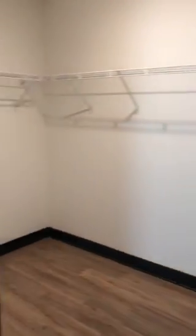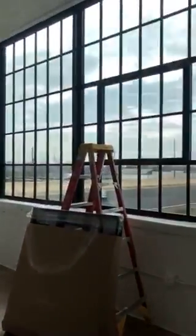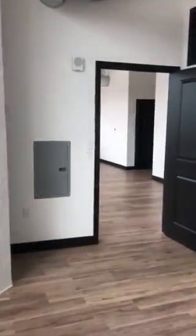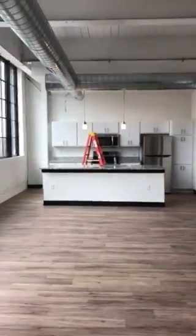This bedroom does have a very large closet. Into your master bedroom, again with the large windows and lots of natural light. Full bath and an open closet. And again, this is our Drum two-bedroom, two-bath.